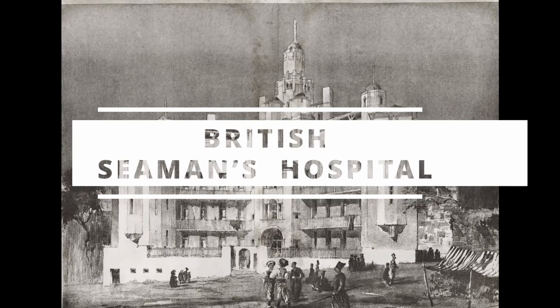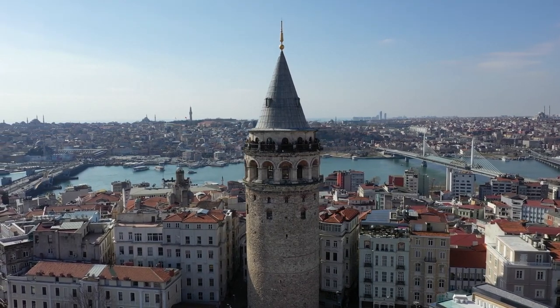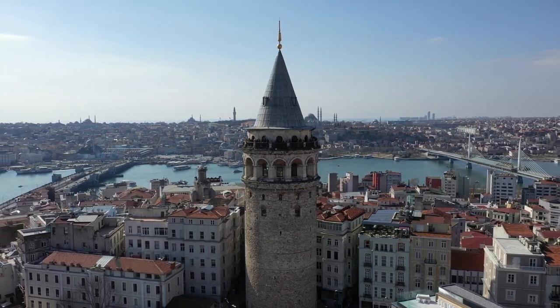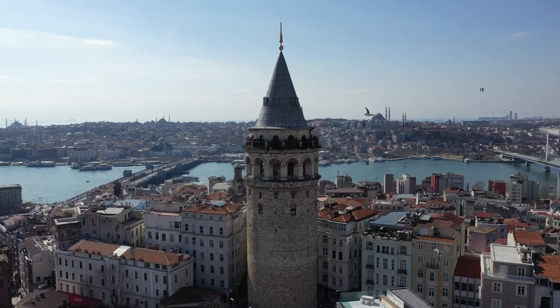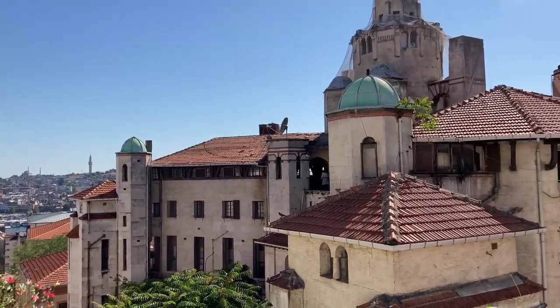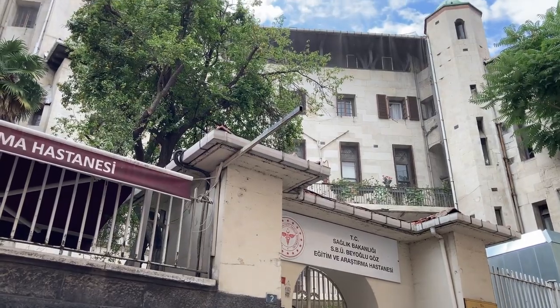British Seaman's Hospital. The British government built the British Seaman's Hospital to treat wounded British soldiers in 1855 during the Crimean War. The hospital is very close to the Galata Tower. The British government assigned the hospital to the Turkish Republic in 1924. It was used as various hospitals, and since 1993 the building has been serving as a state eye hospital.